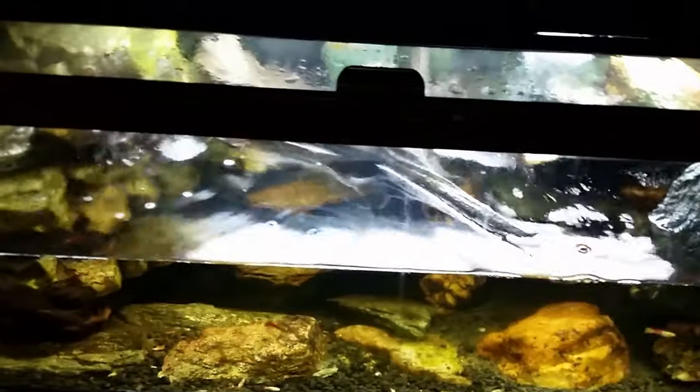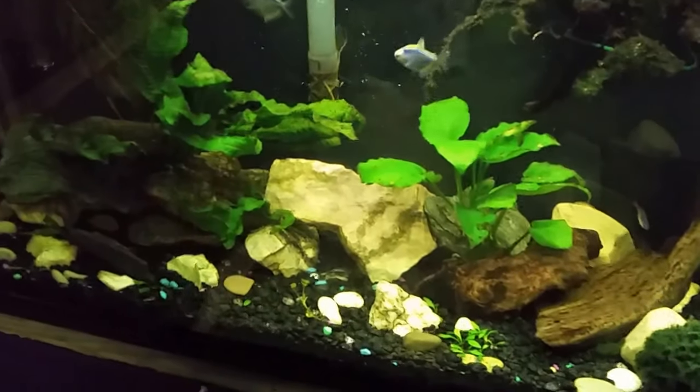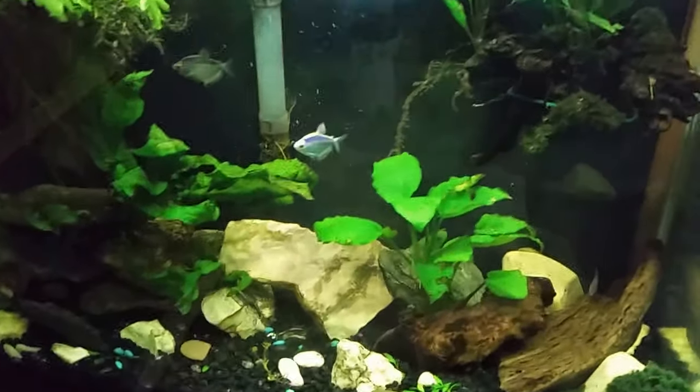Hey everybody, first thing in the morning - at least by fish standards - so we're going to come in here and get all the lights turned on. We finally got a break in the weather, we're getting some nice sunny skies out today, so I'm probably not going to be spending a lot of time down here in the fish room today, so I want to make sure I get some video in early.